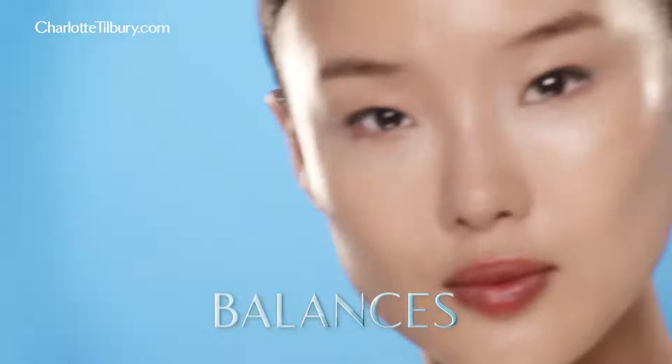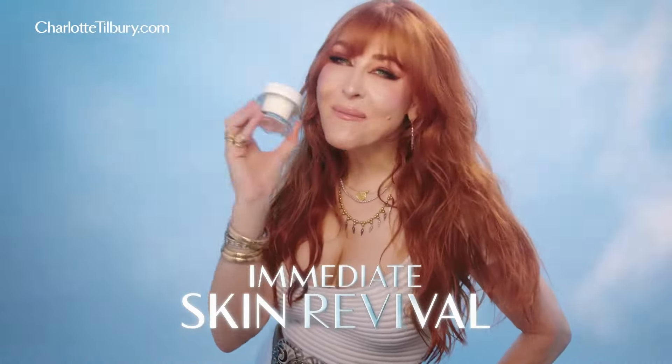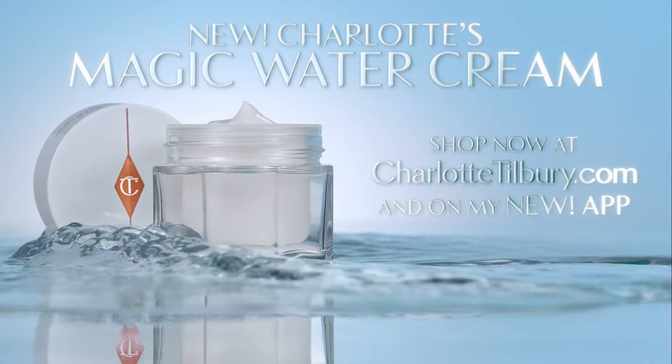It smooths, plumps, balances, visibly reduces the look of pores and redness for an instant fresh water glow. It's immediate skin revival for generation dehydration. Shop at charlottetilbury.com or on the app.